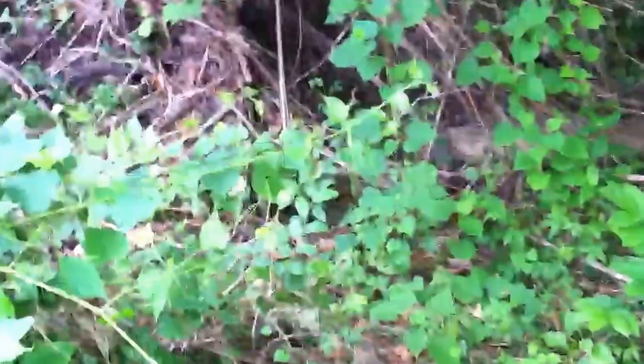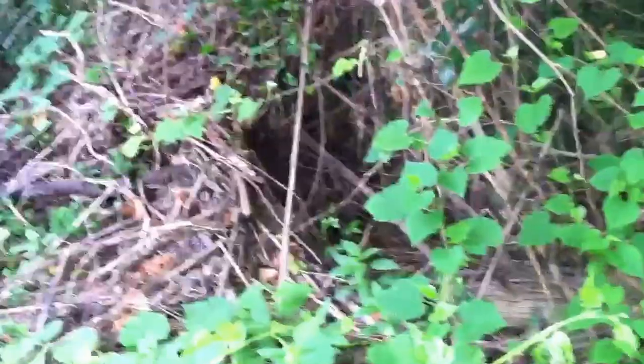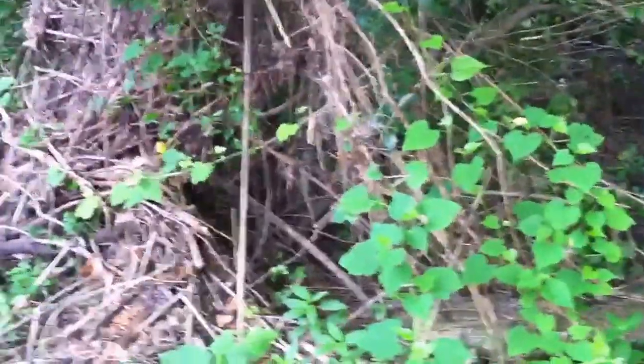Now I'm finding this pretty interesting. Hello, welcome to Talking Cryptozoology. That actually looks like there's an opening right there, like something's been living in there. Let's go around here and take a look at this.